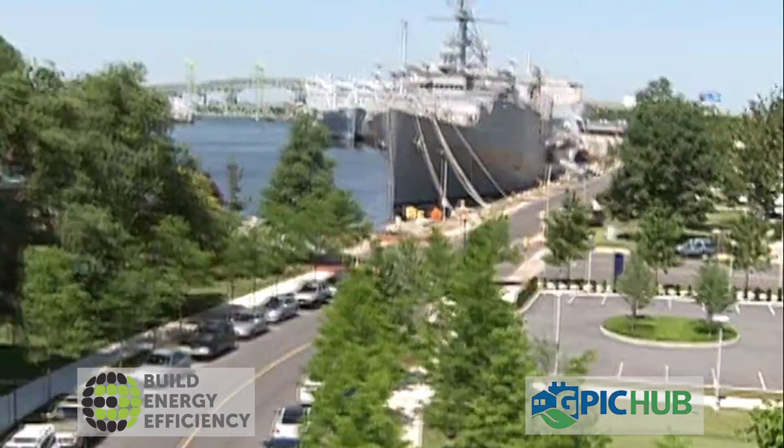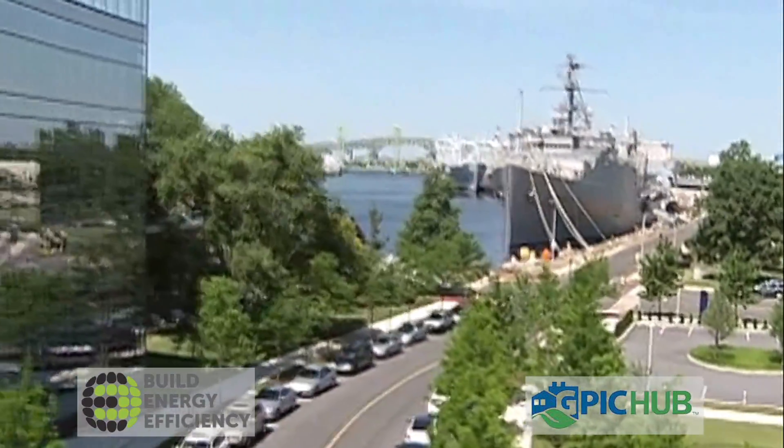Since the Navy Yard is on its own independent electric grid, advances in smart grid technology could also move forward.